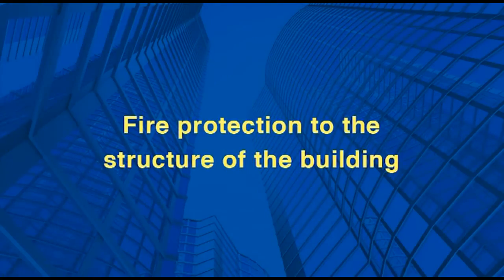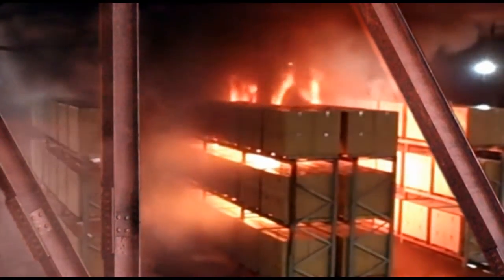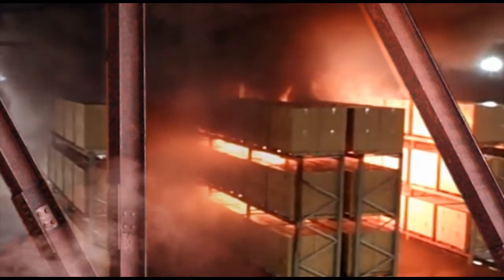If a fire occurs in a steel framed building, the internal temperatures can quickly exceed 1000 degrees Celsius. At around 550 degrees Celsius, steel loses approximately half its strength.